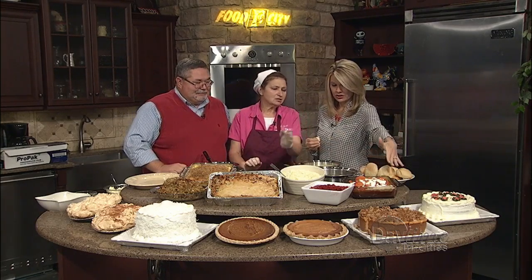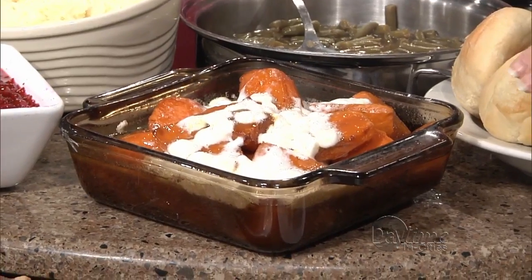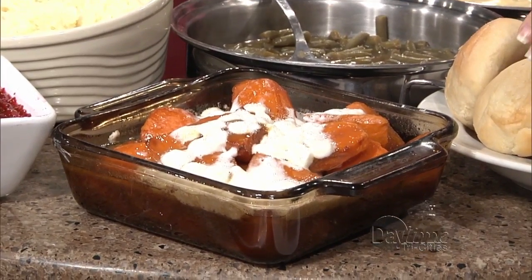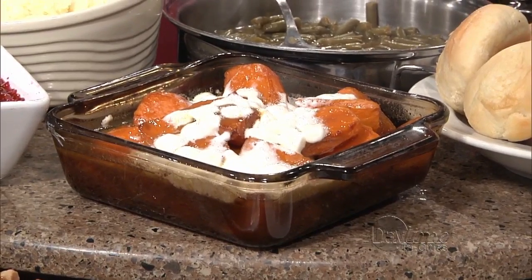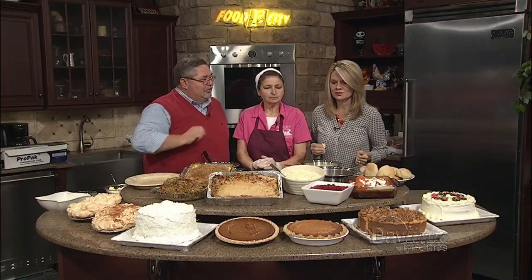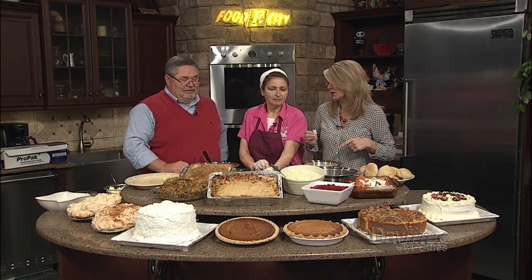We've got fresh sweet potatoes — I peeled those this morning. You don't have to have marshmallows; I just like a plain old sweet potato myself, though a lot of people like that little sweetness with it. And then you've got your regular potatoes — real mashed potatoes. Look at the butter — and that's special butter.